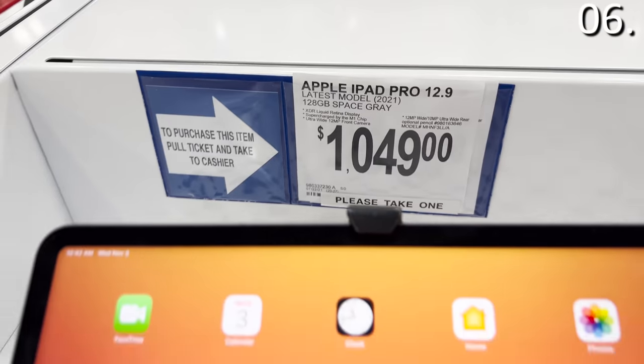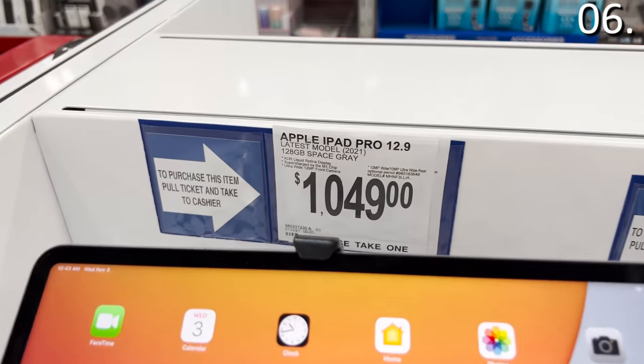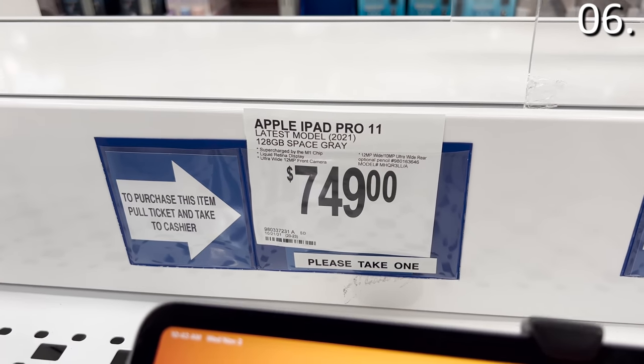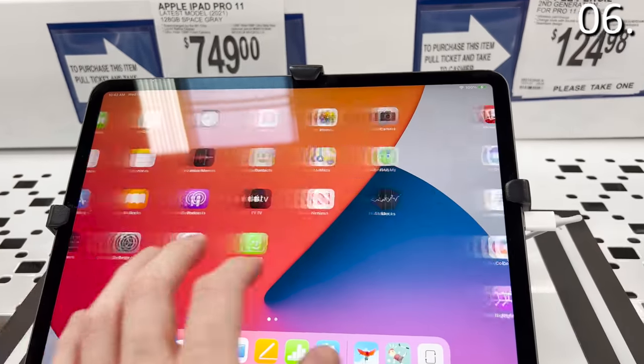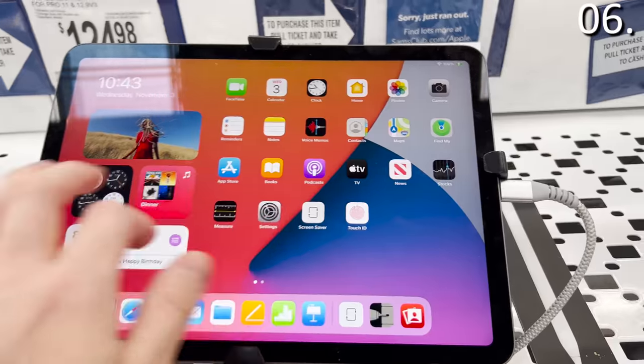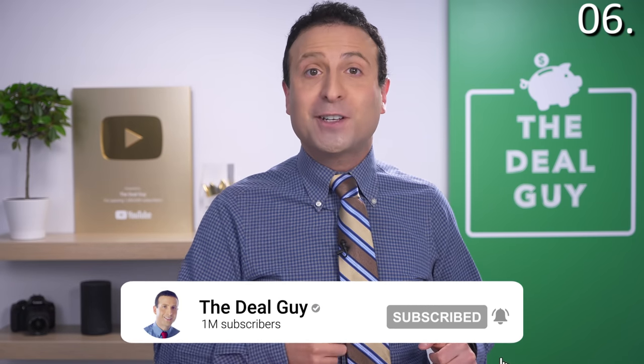Speaking of iPads, in the number six spot — you guys asked for it and they are on sale in advance of Black Friday. The iPad Pro 12.9-inch screen is $50 off, and so is the iPad Pro 11. Very nice to see this $50 off well before the holiday rush when many things sell out quickly. The iPad Air is $30 off. If you are enjoying this content, please feel free to give this video a thumbs up, subscribe, and turn your notifications on.